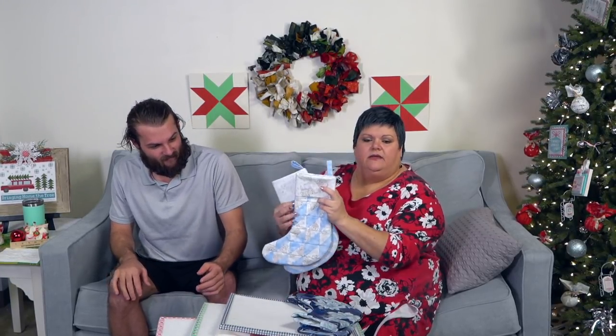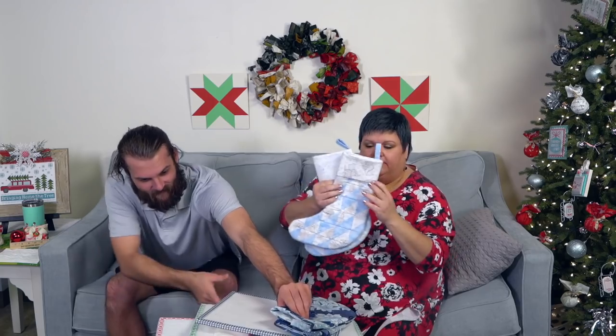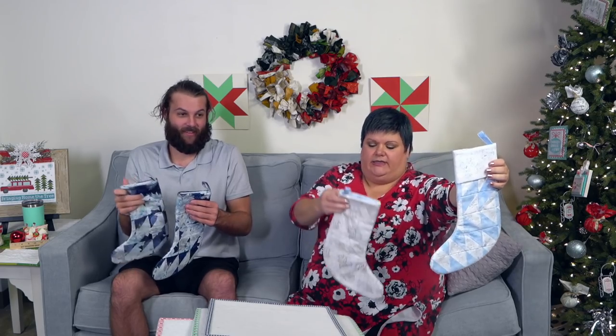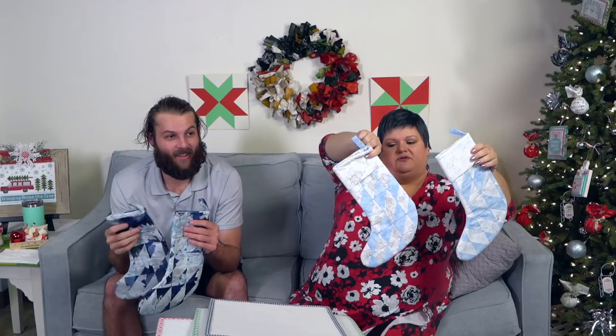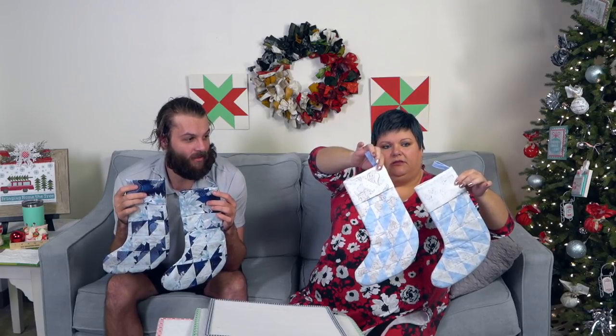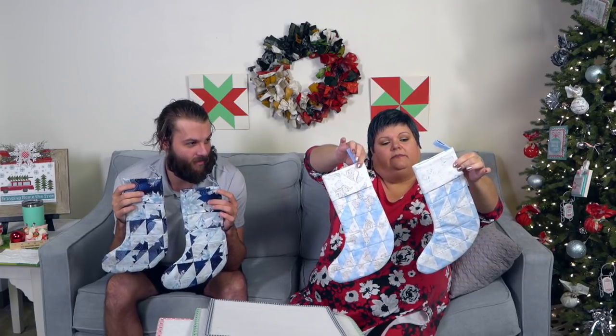These are the patchwork Christmas stockings — we did a blog remix. Jen from customer service made these adorable stockings. This one has 101 Dalmatians on it and this one has Dumbo. They are precious. Look at how precious. Jen made those — that's impressive.